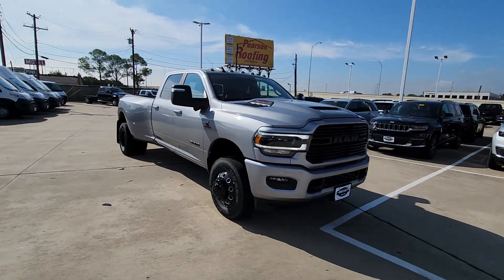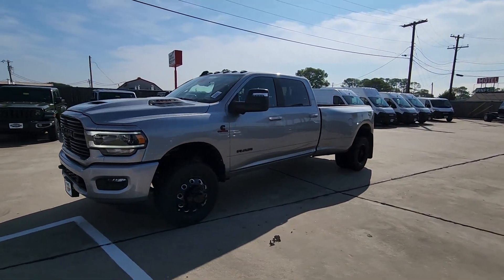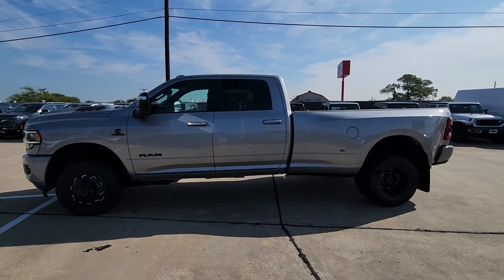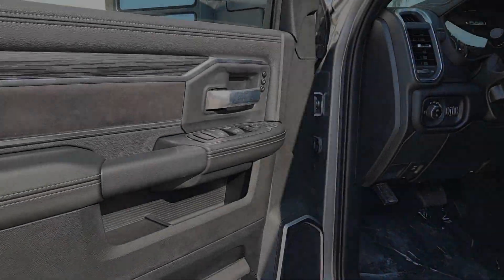These are just some of the great options this vehicle comes with: heated steering wheel, Apple CarPlay and/or Android Auto, Intelligent Auto On-Off High Beams, touchscreen infotainment system, keyless entry, navigation system, backup camera, satellite radio, premium sound system, and heated mirrors.